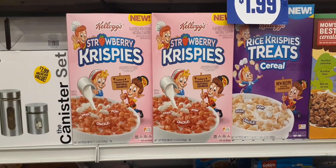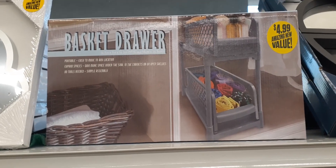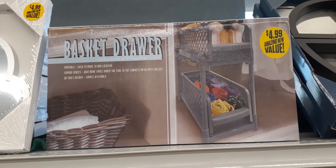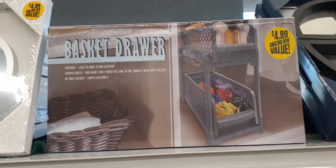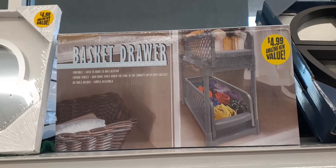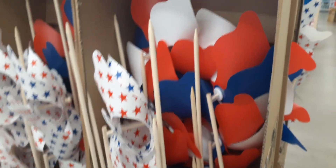These basket drawers look really cool for organizing. I wish I had better space — I don't have a lot of room in our condo so I don't even know where I would put this — but if you have the room for it, great little deal to organize.